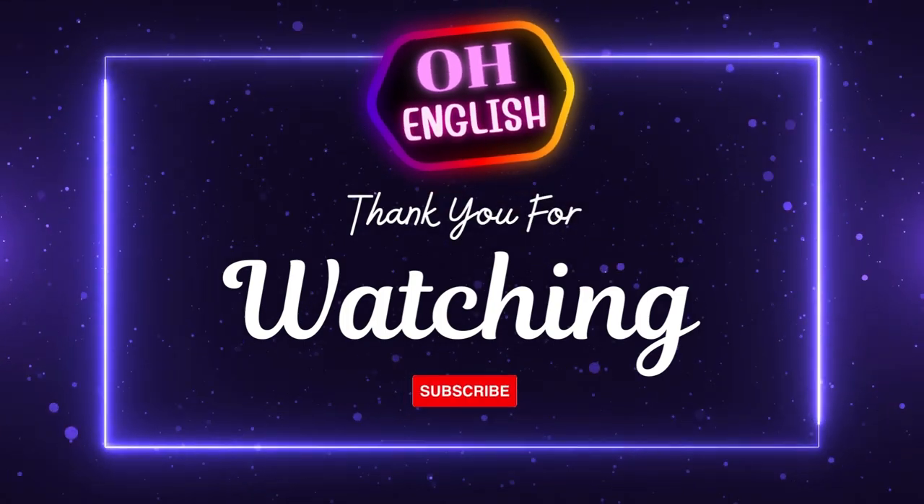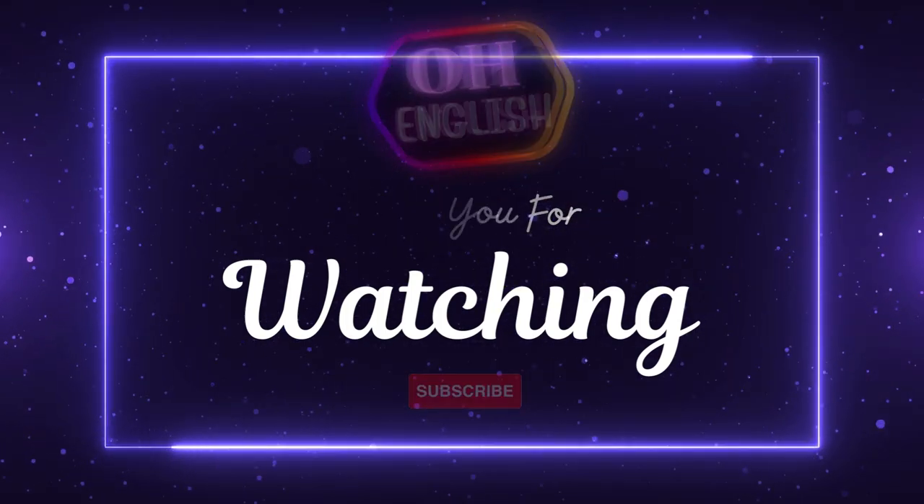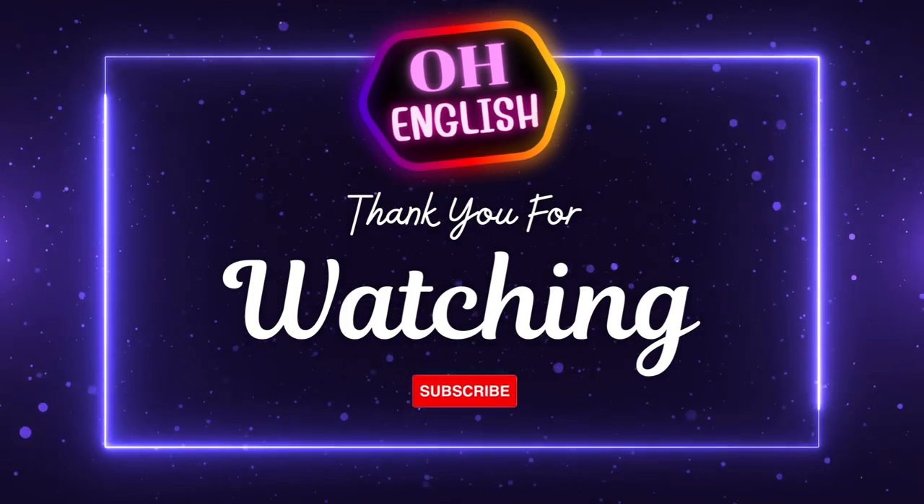Thank you for watching my video. Please subscribe to my channel and hit the bell icon. I hope you enjoyed it and learned something new. Please leave a comment and let me know what you think.